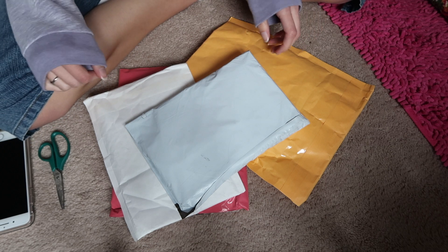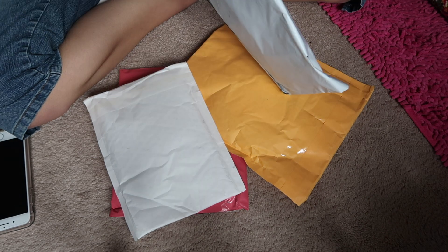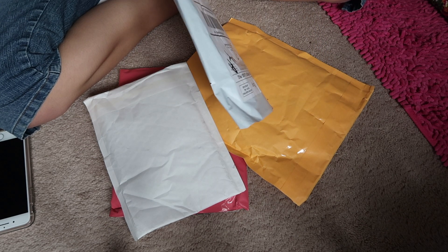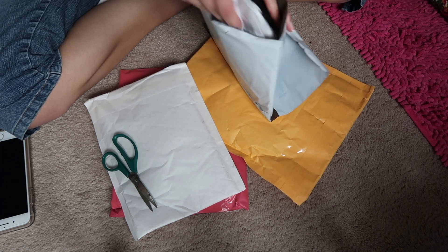Hey everybody, I got some packages in the mail today and I'm going to be opening them. I'll just say right now, excuse my lack of excitement because I'm running on basically two hours of sleep.